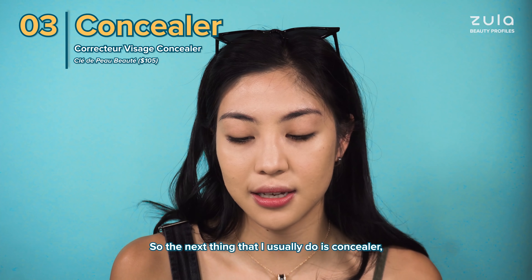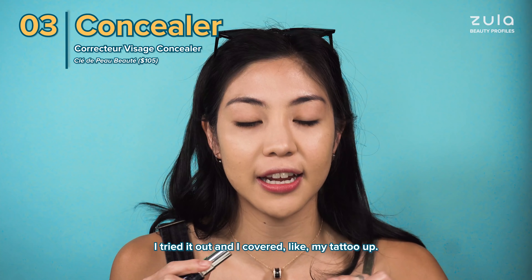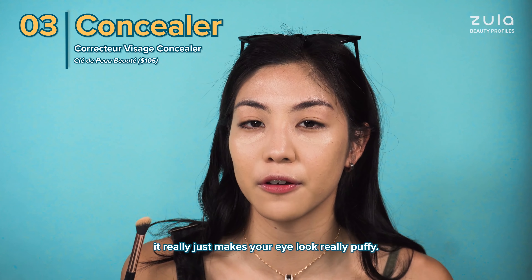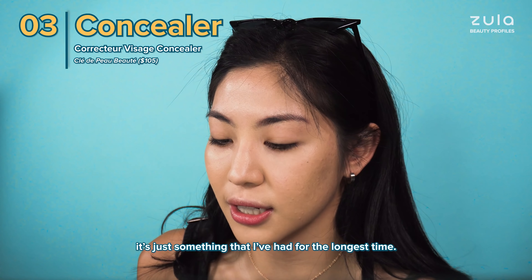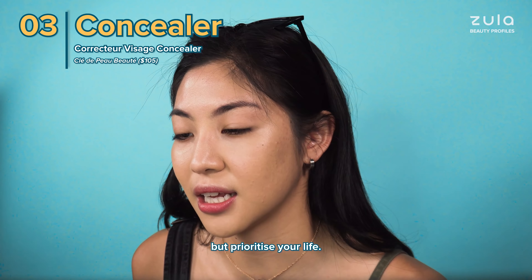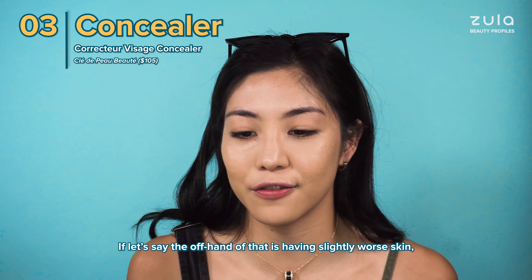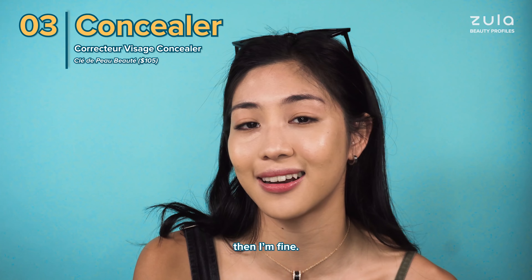The next thing I usually do is concealer, and I'm using this Claire de Paul concealer which is really good. I tried it out and covered my tattoo. What I realised is that when you put it too close to your waterline it really just makes your eye look really puffy. I used to feel really bad about having bad skin — it's just something I've had for the longest time. I think it's perfectly fine to feel insecure but prioritise your life. What's important to me now is not having the best skin — it's having the time to spend with my friends, be on my own, and create stuff. If the off-hand of that is having slightly worse skin, then I'm fine.